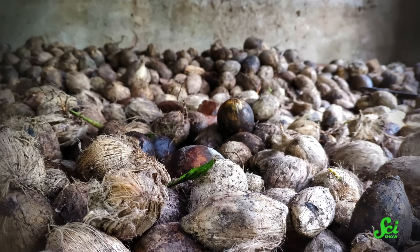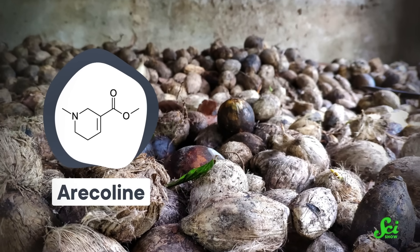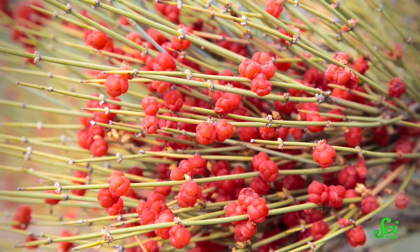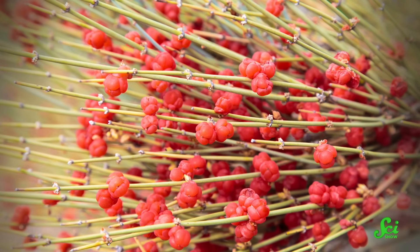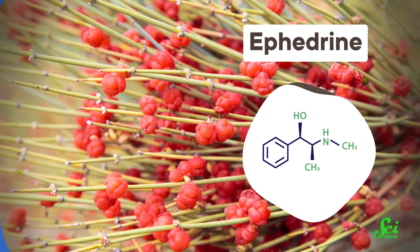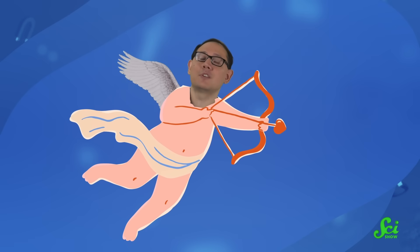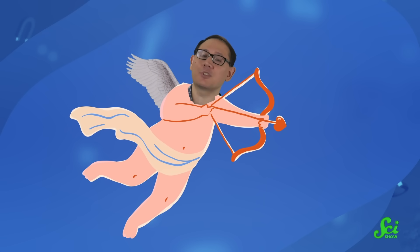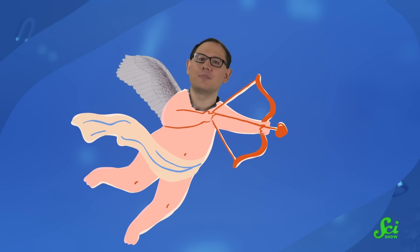Meanwhile, areca nut has a different alkaloid called arecoline that behaves like nicotine, acting as a stimulant and lending feelings of euphoria. And the last ingredient, yellow hemp, has ephedrine in it, which can directly mess with your noradrenaline levels. Now, it just so happens that when you first feel Cupid's arrow, your noradrenaline goes up. So this love potion is really aiming to capture that 'oh my god, I'm in love' feeling.